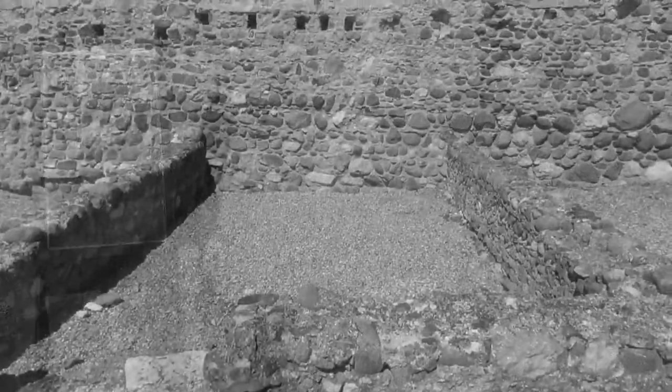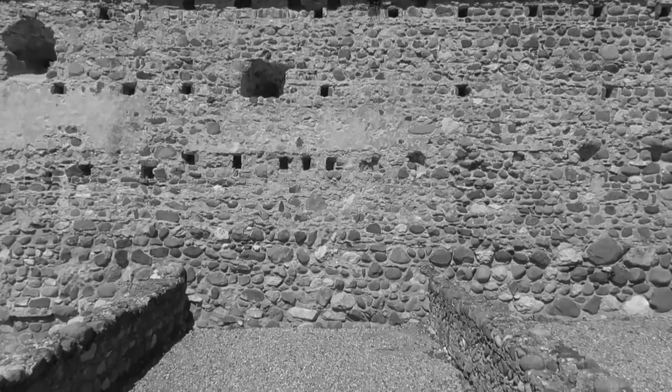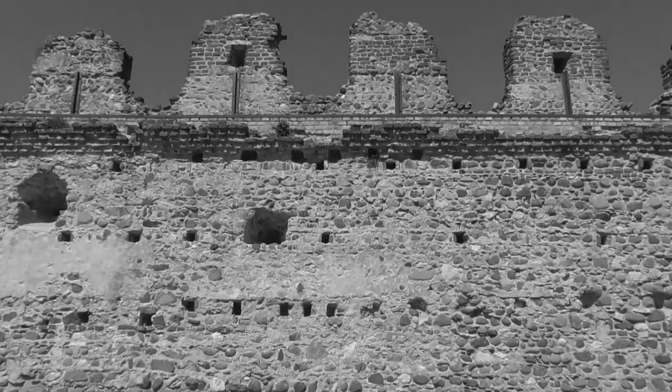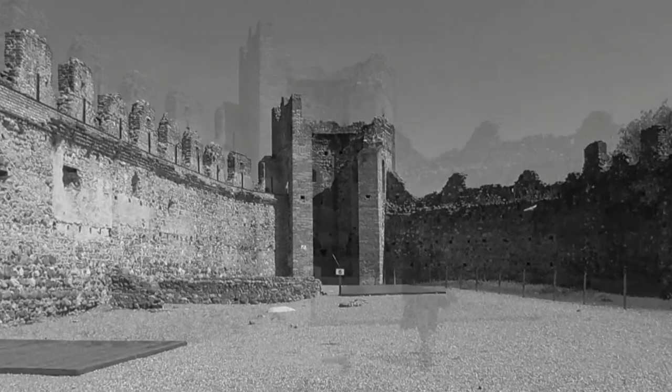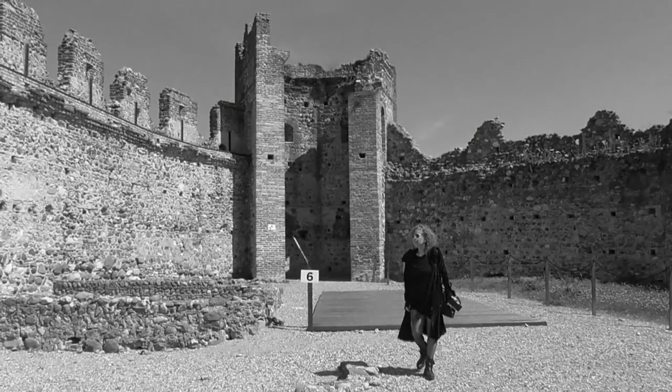Ha una forma allungata ed è costituito da un recinto di mura in mattoni e ciotoli di fiume, con merli a capanna e camminamenti di ronda, oggi purtroppo in gran parte crollati.